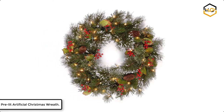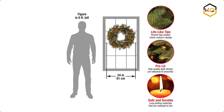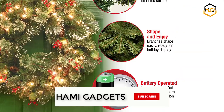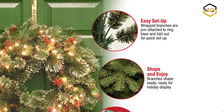At number 5 we have National Tree Company Pre-Lit Artificial Christmas Wreath. This Christmas wreath is made with 113 branch tips and decorated with 50 pre-strung battery-operated warm white LED lights. A great choice as a housewarming gift for friends and family on Christmas, fall, winter, and festivals.